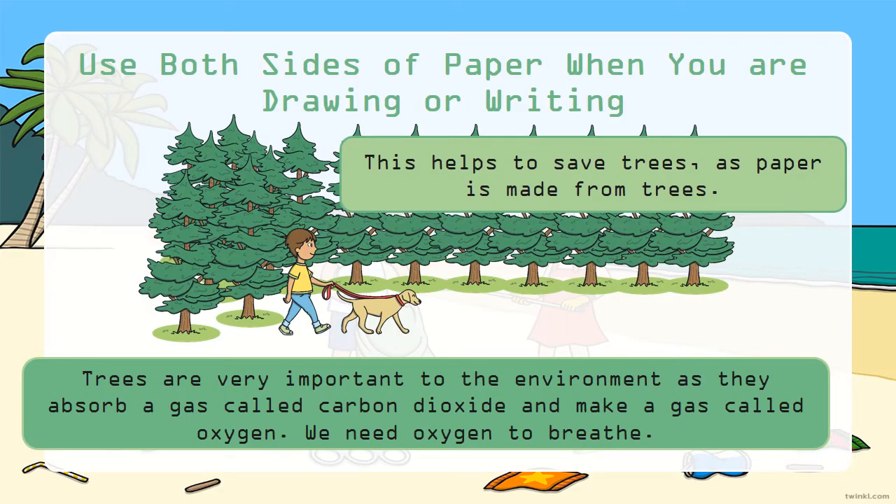Use both sides of the paper when you are drawing or writing. This helps to save trees, as paper is made from trees. Trees are very important to the environment as they absorb a gas called carbon dioxide and make a gas called oxygen.